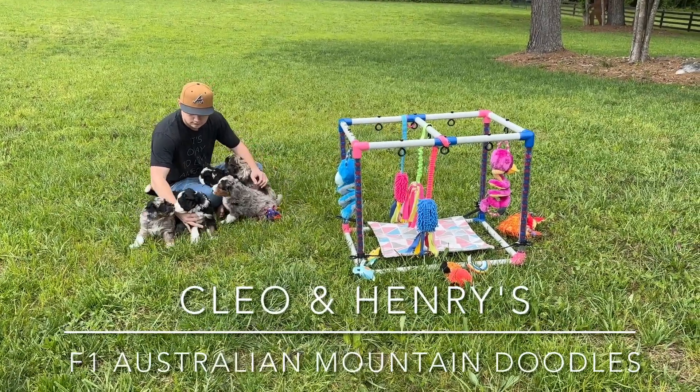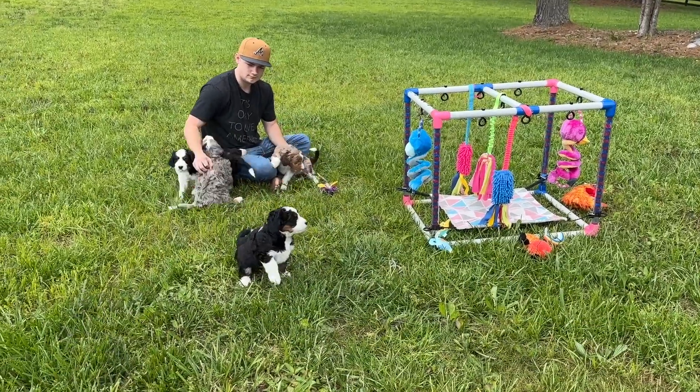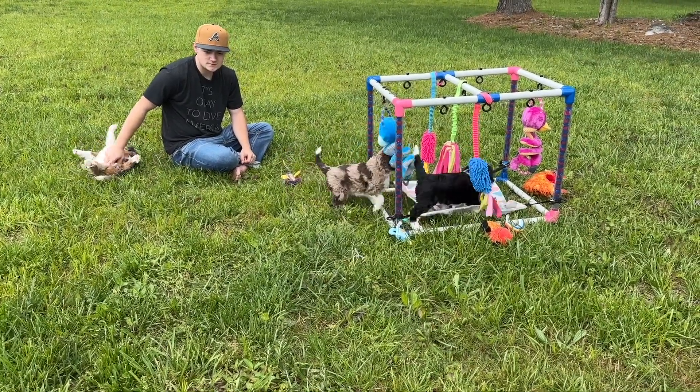Happy Monday! We have Cleo and Henry's Australian Mountain Doodle puppies outside playing. These babies are five weeks old and will be turning six weeks at the end of the week. It's going to be a big week for them.